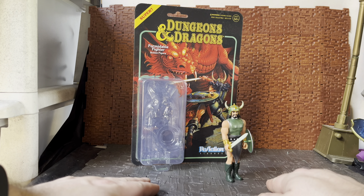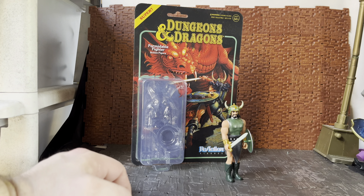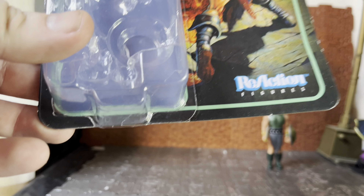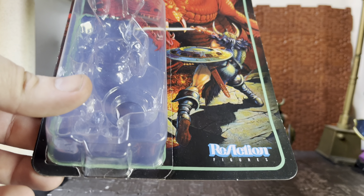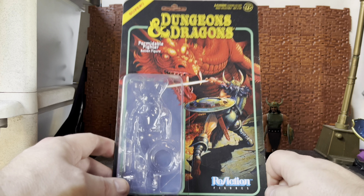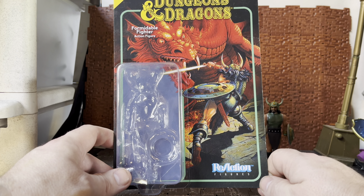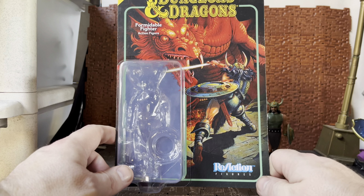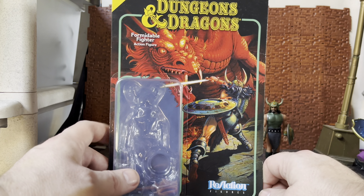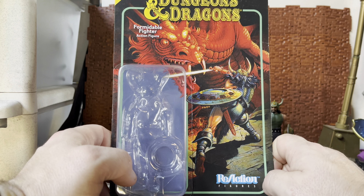But today's one is a different figure altogether — he is the Dungeons and Dragons Formidable Fighter. The cool thing about this guy is he is a ReAction figure, which I'm not a big fan of to be honest, but I did pick him up because it's kind of hard to find D&D-style figures in the three-and-a-quarter inch range unless you go for the Vitruvian Hacks figures and make your own. Ones officially licensed and based directly on Dungeons and Dragons characters are few and far between. There was a series of figures back in the day by LGN.